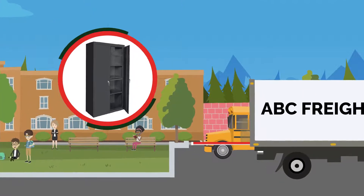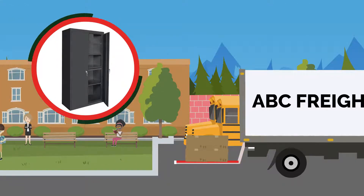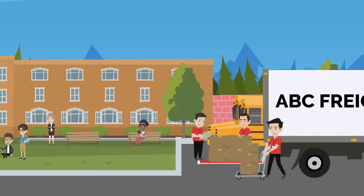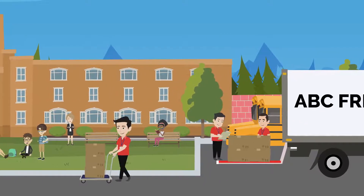The freight truck will be outfitted with a mechanical lift that will lower your shipment to the ground level. Your staff would still be responsible for bringing the shipment into your building.